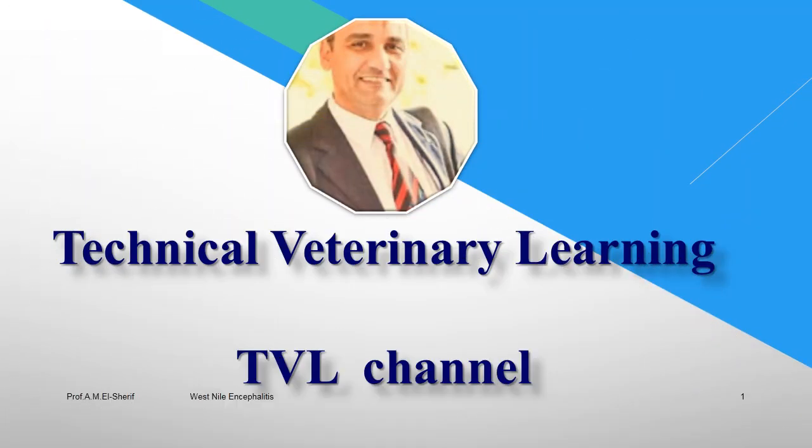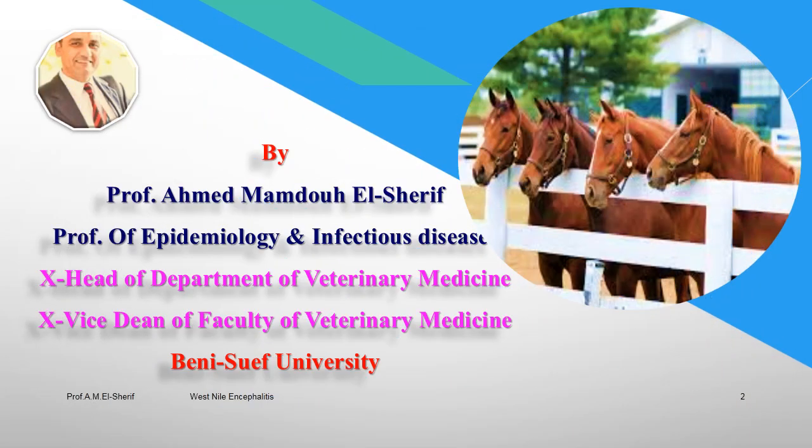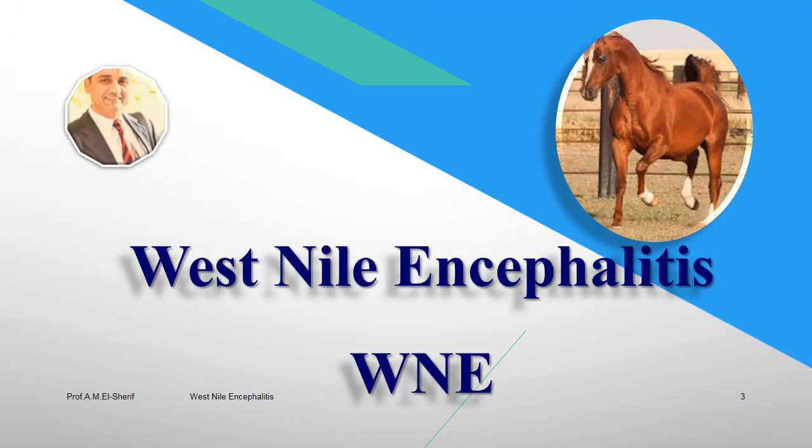Technical Veterinary Learning Channel, honored by Professor Ahmed Mamdouh Al-Sharif, Professor of Epidemiology and Infectious Diseases, Ex-Head of Department of Veterinary Medicine, Ex-Vice Dean of Faculty of Veterinary Medicine, Beniswif University. This is the second part of West Nile Encephalitis, which includes Clinical Signs, Laboratory Diagnosis, Differential Diagnosis, and Prevention and Control of the Disease.